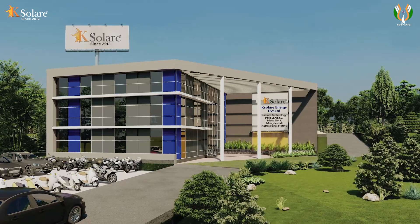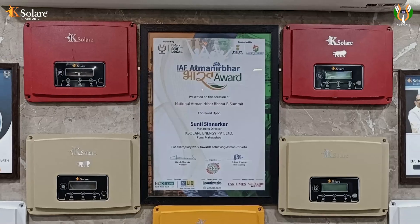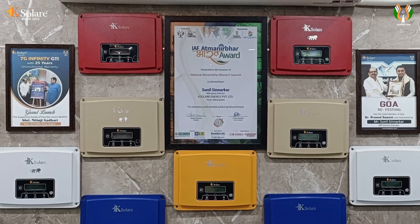Welcome to K Solare, established in 2012, located at Pune, Maharashtra.